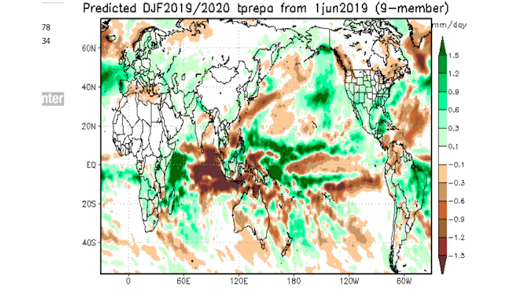This is a model that's kind of equivalent to America's CFS model, and it tends to do a little bit better with seasonal forecasting than the CFS. It's actually my favorite seasonal model. It updates every month, so we're taking a look at June's updated forecast which came out in late June.